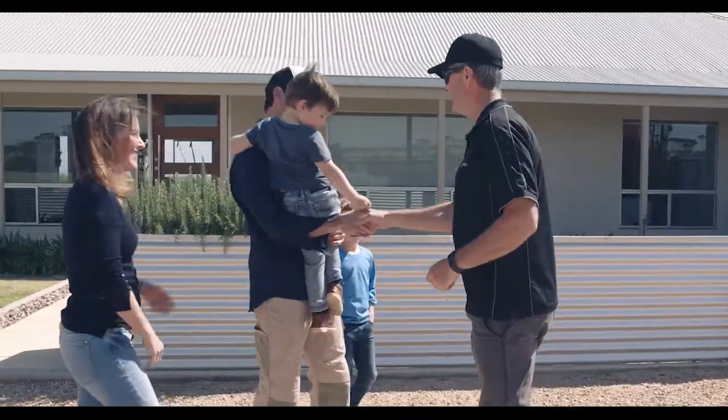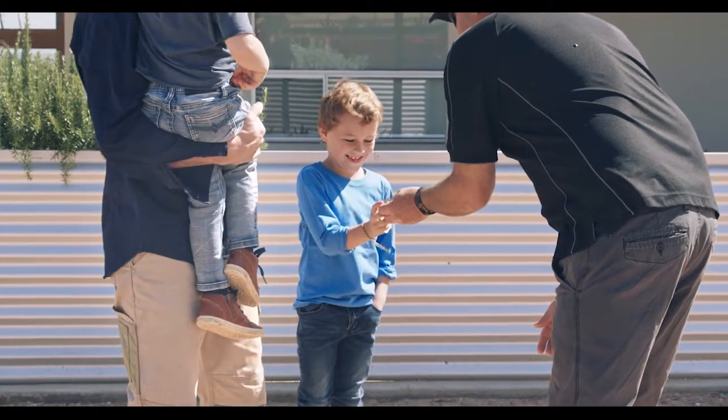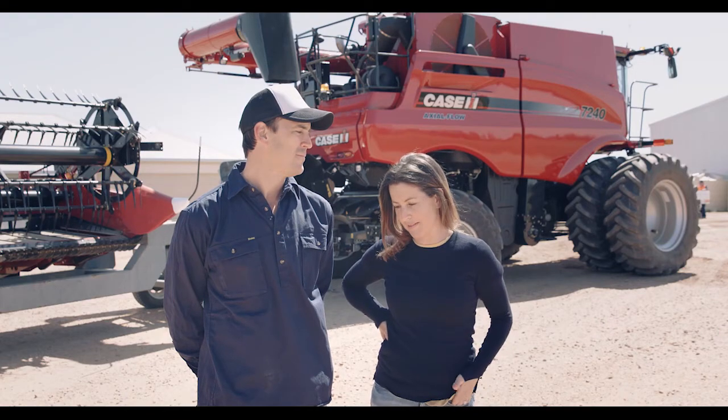We've just received delivery of the 7240 and the new comb. The boys were here to watch it arrive, which they were pretty excited about. It doesn't take much to encourage our boys to get outside and get amongst the crops — they're right into it, they love it.